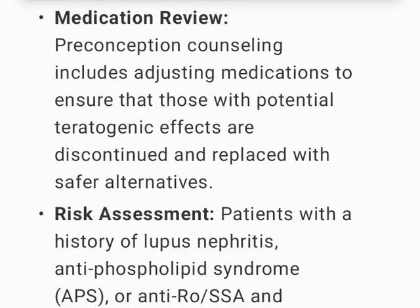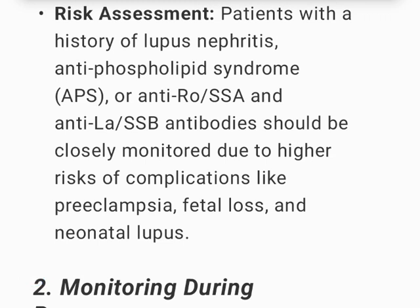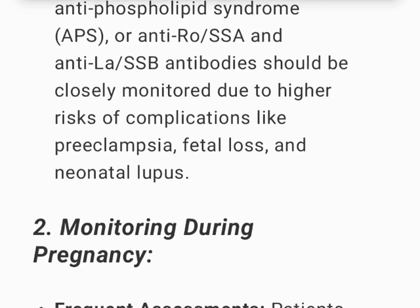Preconception counseling includes adjusting medications to ensure those with potential teratogenic effects are discontinued and replaced with safer alternatives. Patients with a history of lupus nephritis, antiphospholipid syndrome (APS), or anti-Ro/SSA and anti-La/SSB antibodies should be closely monitored due to higher risks of complications like preeclampsia, fetal loss, and neonatal lupus.